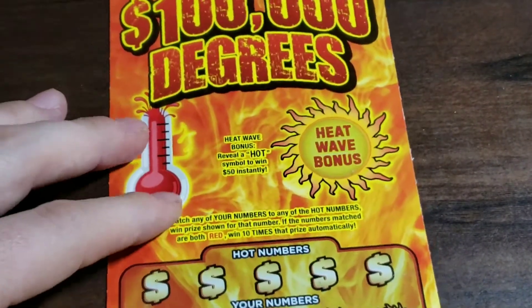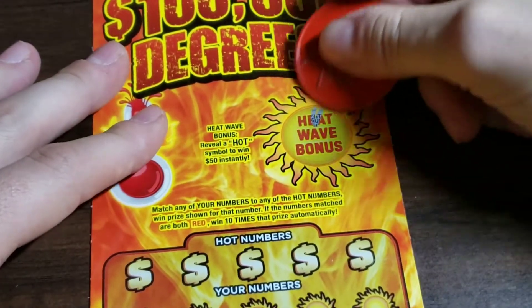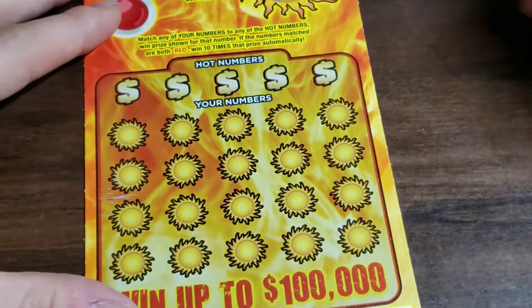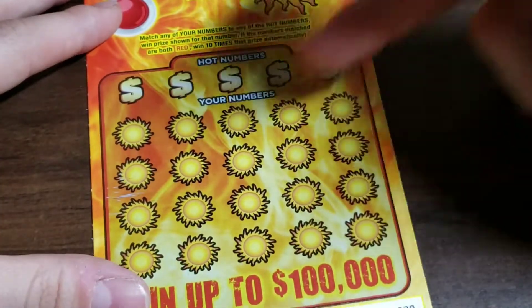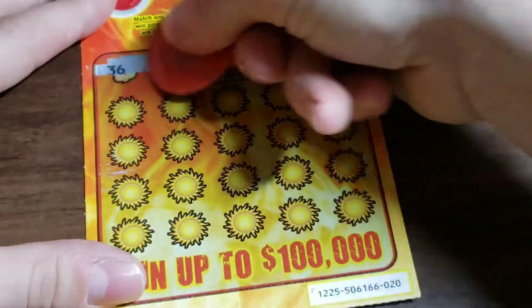Now onto the $100,000 ticket — looking for a hot symbol to win $50 instantly. It looks like there's a fan down here in the match and win section. If you match a number and they're both red, you win 10 times the prize. Other than that, no symbols.